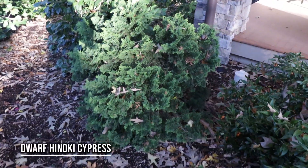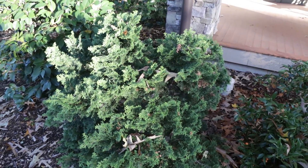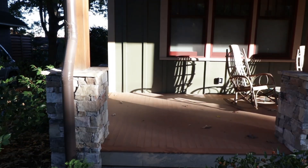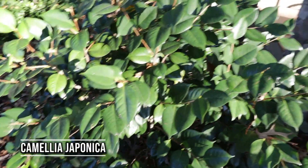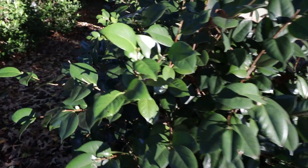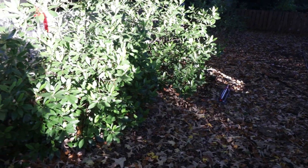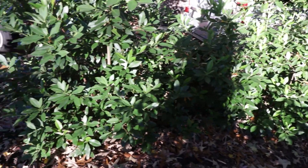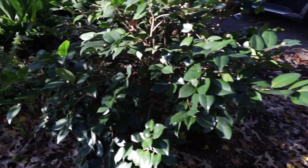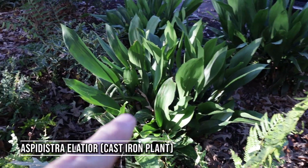Swinging around, there's a hinoki cypress right here on the corner — that's a really nice specimen of a dwarf hinoki cypress. This porch is beautiful: vertical siding on it, stone columns. Then there are camellia japonicas here — see the buds on those. Don't know what color these are, but they're beautiful. There are three of them along the edge of the porch. The neighbor here has a row of alysium right there, and there's another camellia japonica.